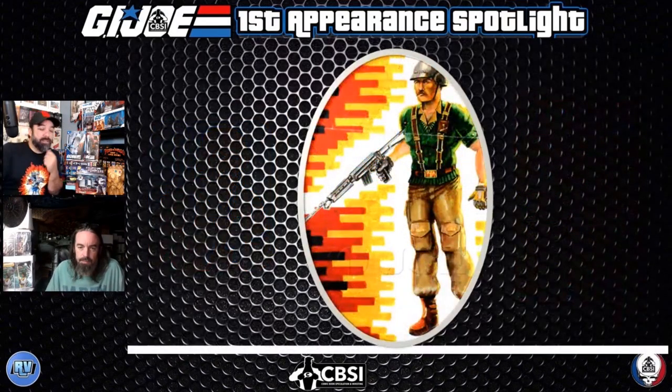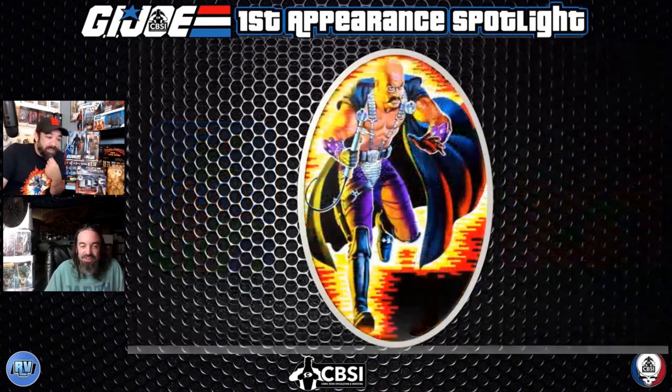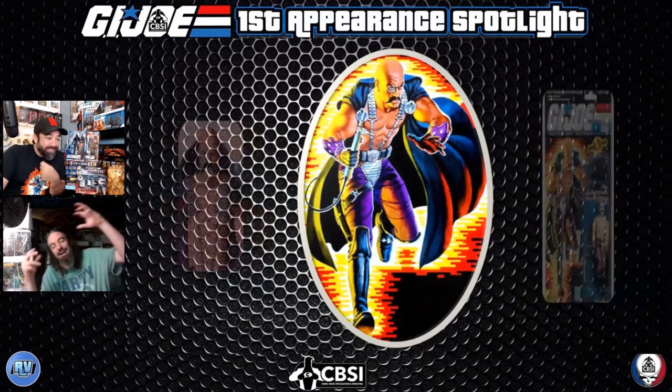Crankcase took me a second — I didn't immediately connect him with the vehicle, the Striker, which was a cool doom-buggy-ish jeep they had early on. Some figures you immediately remember the vehicle, like Wild Bill with the helicopter, but I didn't connect Crankcase right away. Still, he's one of seven first appearances in this book. If you're not a big Crankcase fan, you've got plenty of other options — like Dr. Mindbender.